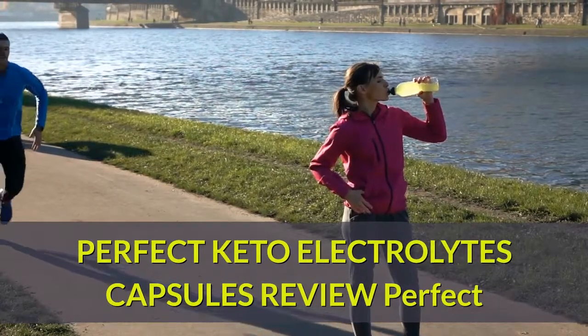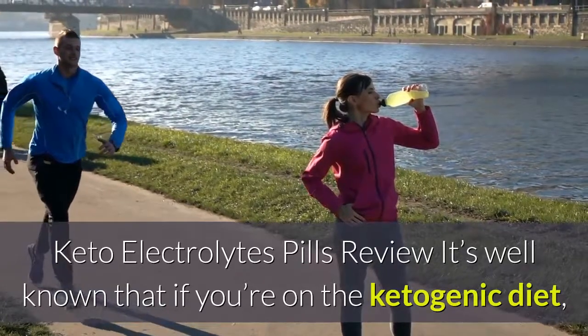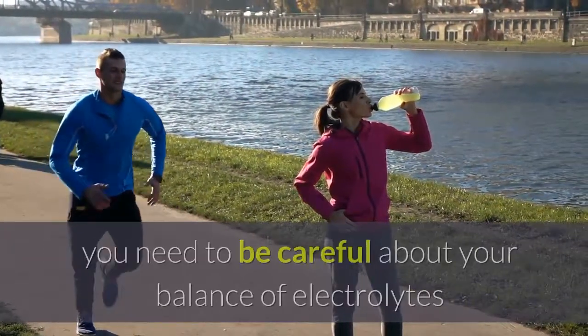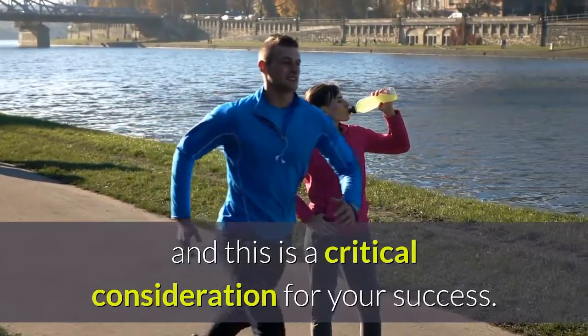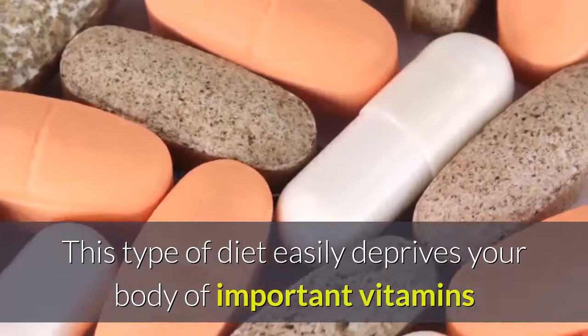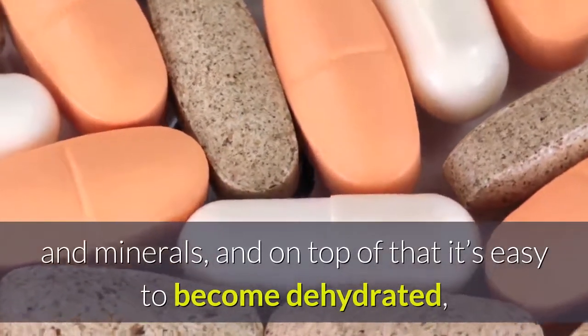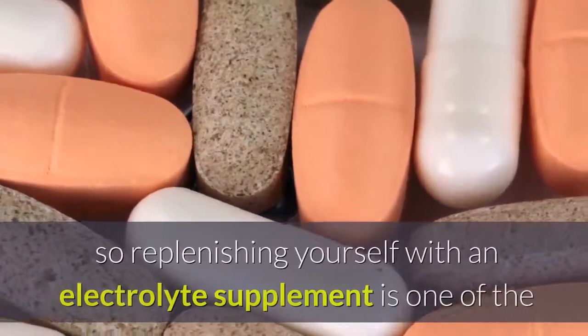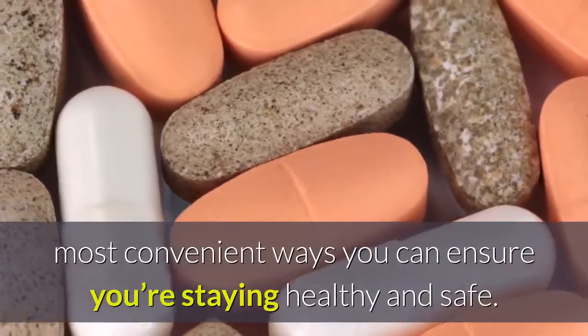Perfect Keto electrolytes capsules review. It's well known that if you're on the ketogenic diet, you need to be careful about your balance of electrolytes, and this is a critical consideration for your success. This type of diet easily deprives your body of important vitamins and minerals, and on top of that, it's easy to become dehydrated.